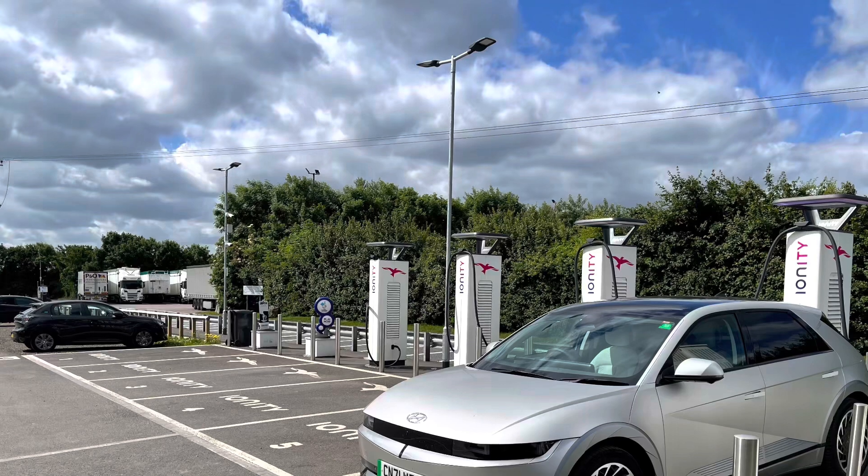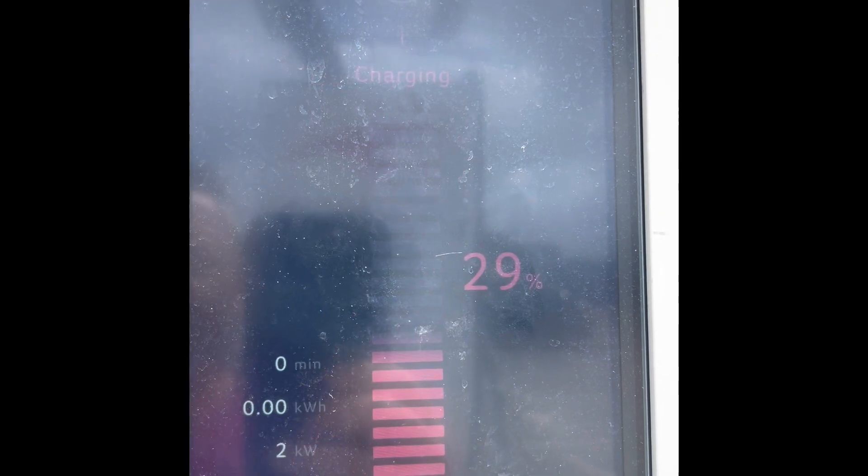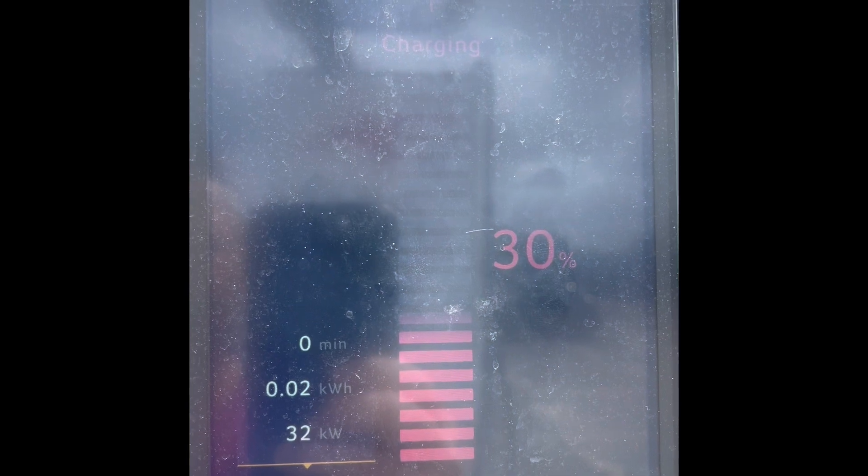I think it's always good, if you're trying to do data like this, to try and keep it to the same charger. So I arrived with around 30% — 29% by the time I plugged in. Normally it's around 40% to 44% when I get there.